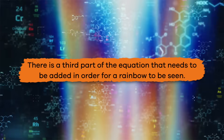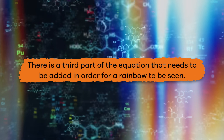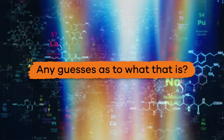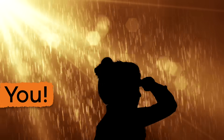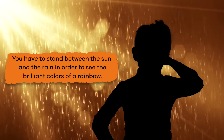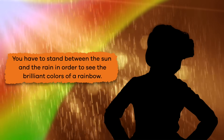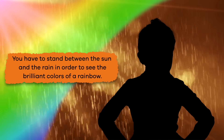But there is a third part of the equation that needs to be added in order for a rainbow to be seen. Any guesses as to what that is? It is you! You have to stand between the sun and the rain in order to see the brilliant colors of a rainbow.